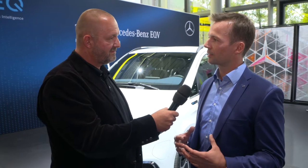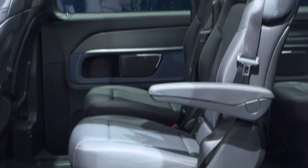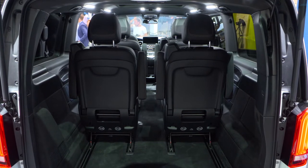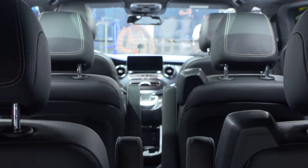My personal highlight is that the interior functionality of the vehicle stays the same as in the V-Class. You can have six individual seats or you can have eight seats, you can have three people sitting next to each other, you can turn the seats. So it offers the same great flexibility as the conventional car.